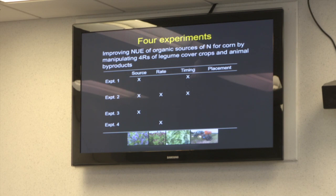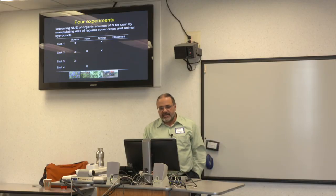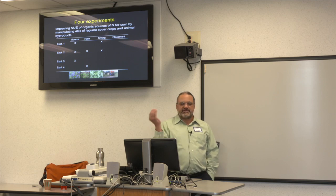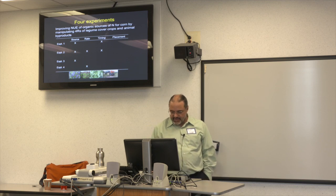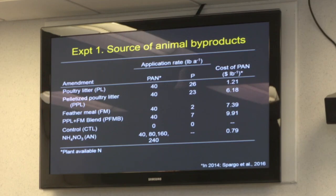I'm going to summarize four different experiments. Experiment one varied both source and timing of nitrogen sources. Experiment two varied source, rate, and timing. Experiment three looked at source only. Experiment four — which we're currently running — looks at rate.